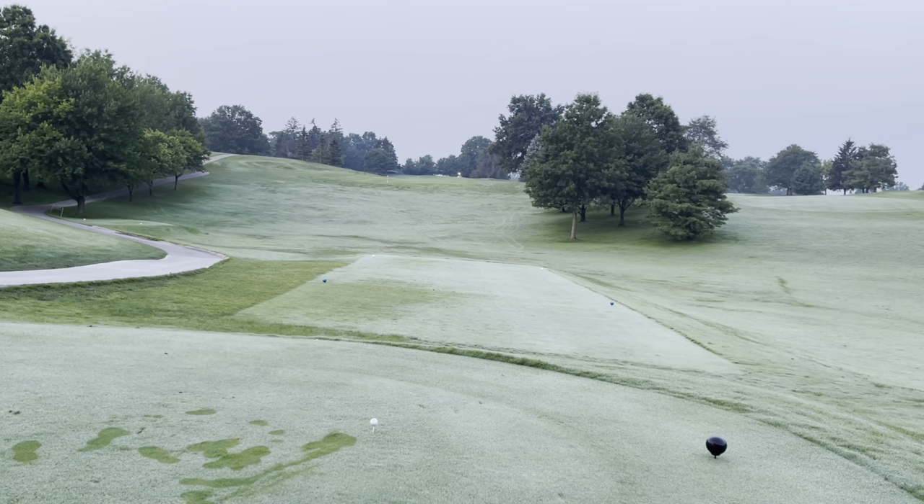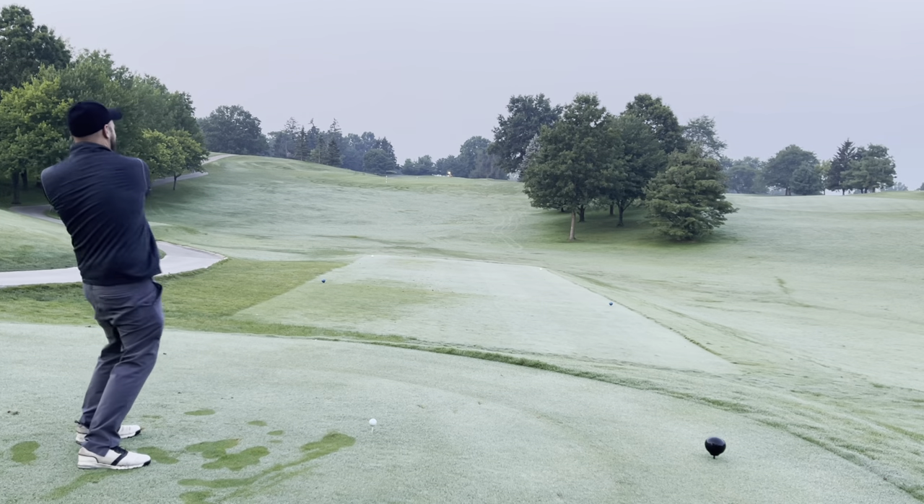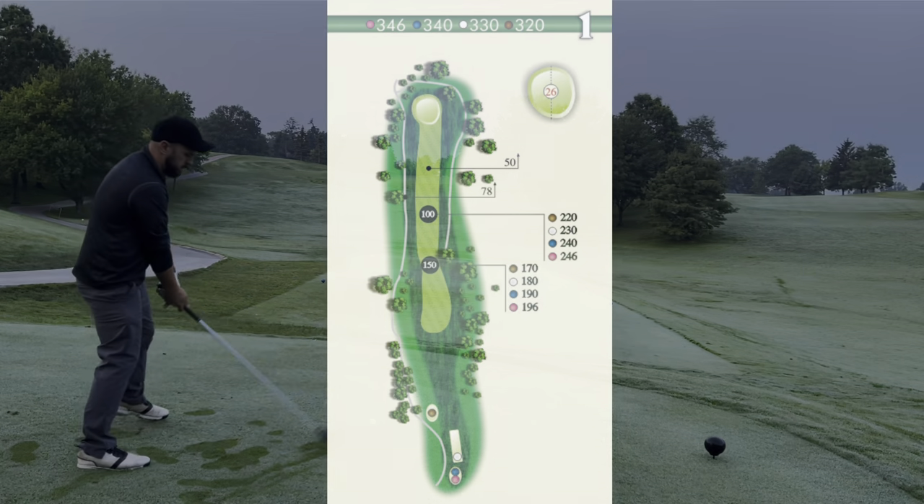Welcome back to Itching to Scratch, and welcome to Bunker Hill Golf Course in Medina, Ohio. The tips are playing just over 6,700 yards, with the front being much longer than the back.